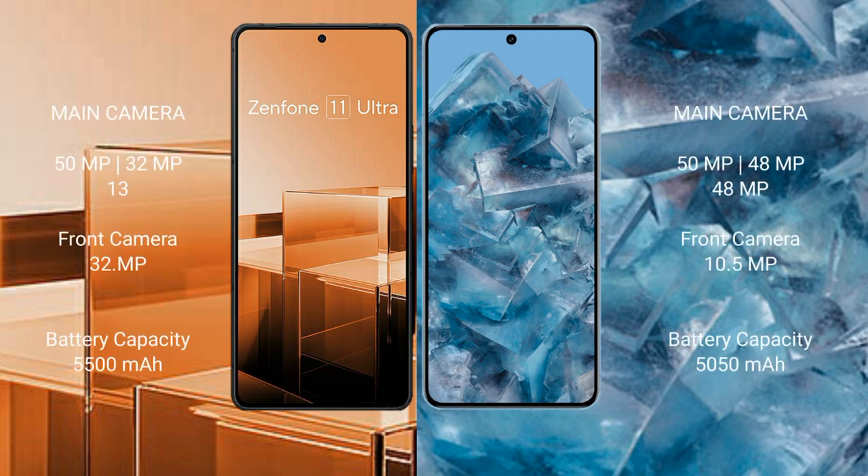Asus Zenfone 11 Ultra features a rear triple camera setup: 15MP plus 32MP plus 13MP, and a front camera of 32MP. Google Pixel 8 Pro also features a rear triple camera setup: 50MP plus 48MP plus 48MP.